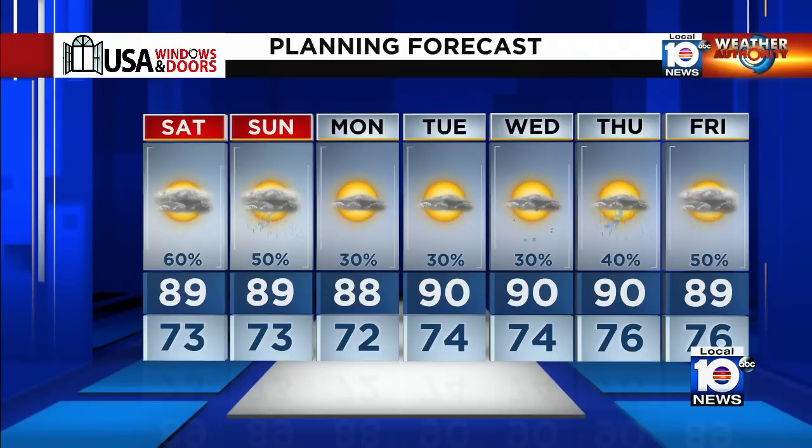By Monday, rain chances drop back down to 30%, so more typical — a few pop-up storms with lots of dry time in between. We're looking better by Monday.